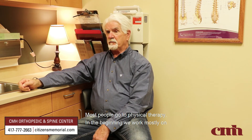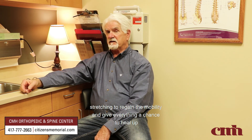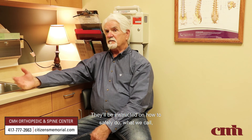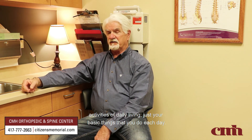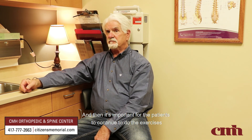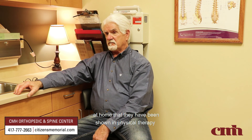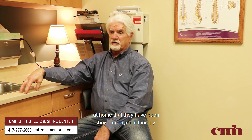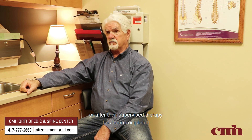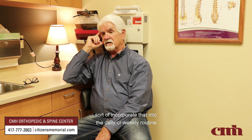Most people go to physical therapy. In the beginning we work mostly on stretching to regain mobility and give everything a chance to heal up before we work too much on strengthening. They'll be instructed in how to safely do activities of daily living. It's important for patients to continue doing the exercises at home on days when they're not in the clinic, and after supervised therapy is completed, to incorporate those exercises into the daily or weekly routine.